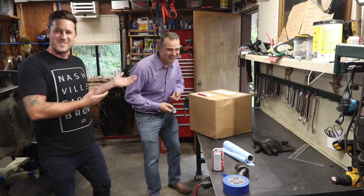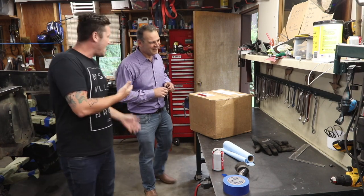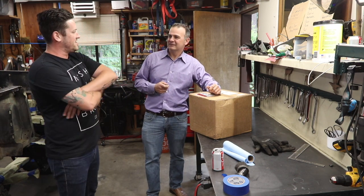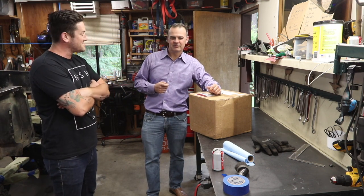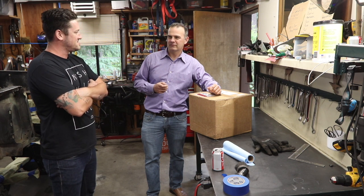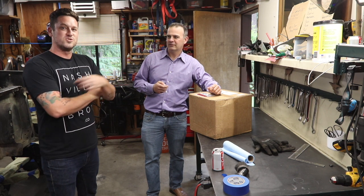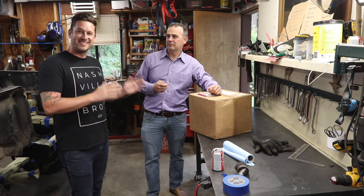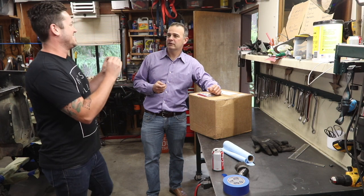And this is Matt from Matt's Garage. Matt and I go way back on the Broncos — two years. Matt came to my garage and helped me with my body lift.